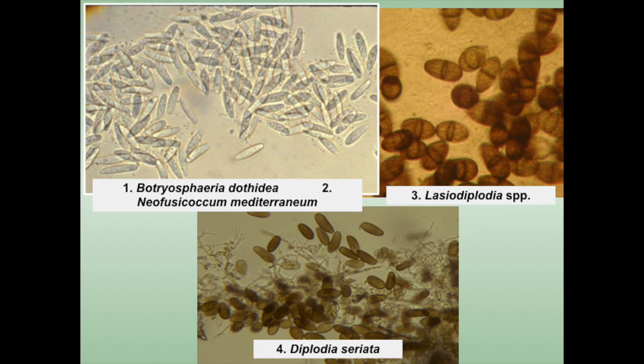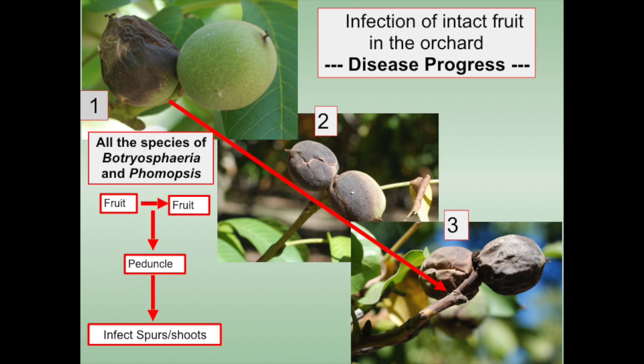Depending on the percentages of these pathogens, growers can decide how to go about controlling the diseases. Sometimes you have both, sometimes you have Botryosphaeria only, and sometimes you have phomopsis only. There are different fungicides effective against phomopsis — for instance, the triazoles, tebuconazole, propiconazole — those fungicides are very effective. So they have to be included in the program when trying to control Botryosphaeria/phomopsis canker and blight.